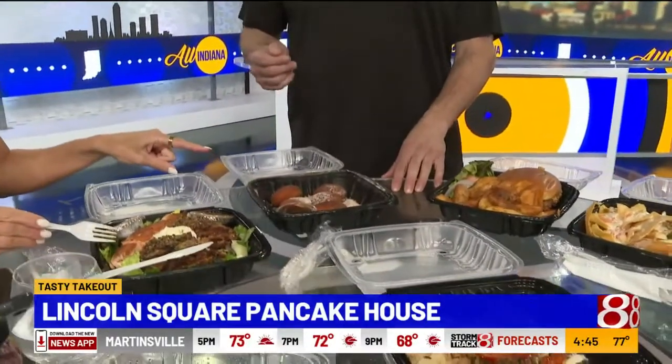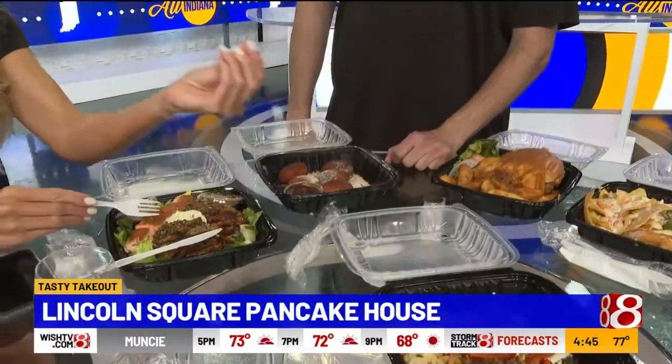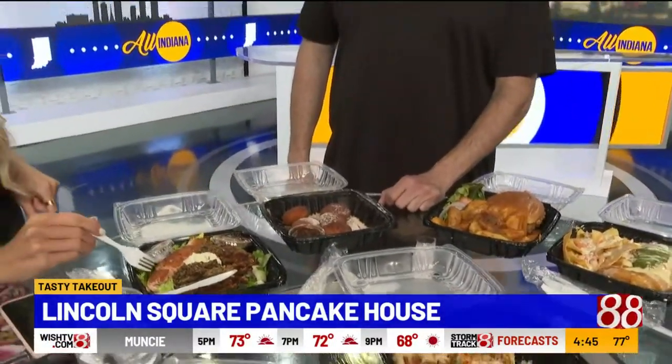Tell people what that is. Donut biscuit appetizer. So this is our fresh donut — this is an appetizer, just to wet your palate. Donut biscuits? Cruel and unusual punishment, Pete. Calories don't count on holiday weekends, do they?